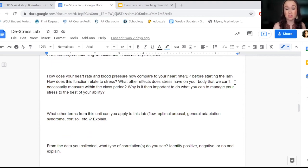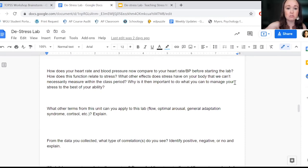Some students note that trying to choose which de-stressing activity to do actually stressed them out — so that becomes a confounding variable. Then I have them reflect on the activities themselves: what do you think you're going to incorporate in your life after this?